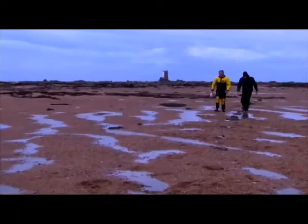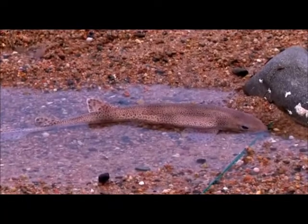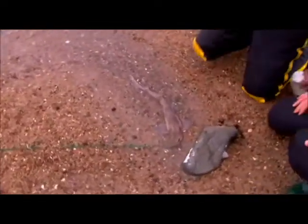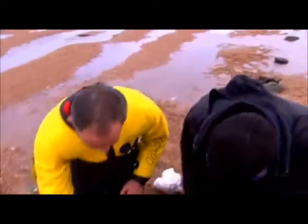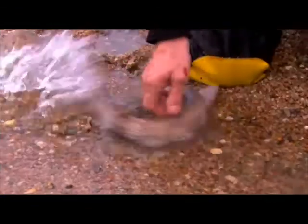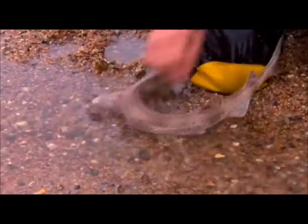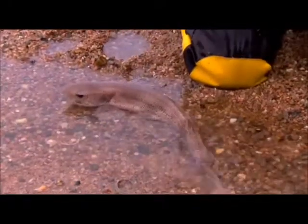But Bob has also caught a fish he wasn't expecting, and it won't be making it onto the dinner table. We've got a dogfish — it's a member of the shark family. You have to be very careful with these, as they have a very rough skin. In the olden days, they used it as sandpaper. You can see what he did with my hand just there. So just pop him in the puddle — he'll be fine until the tide comes in on the next flood.